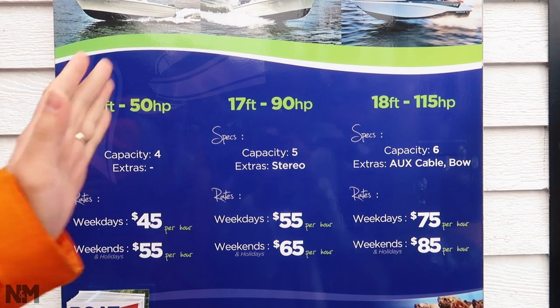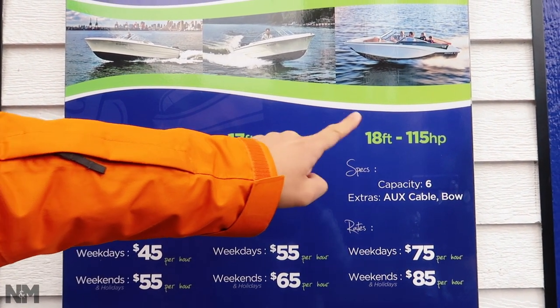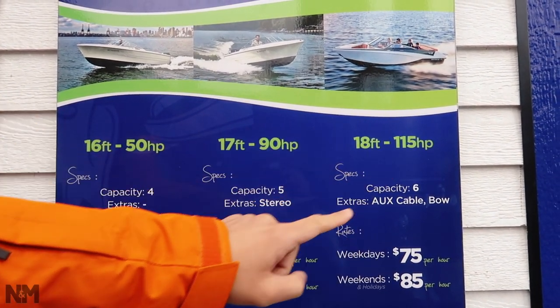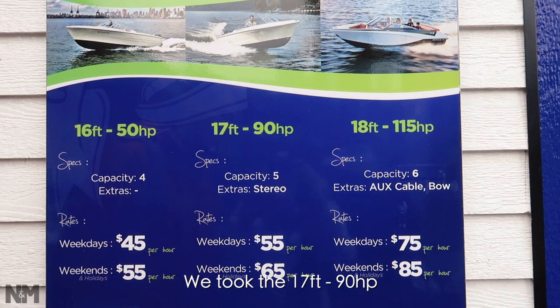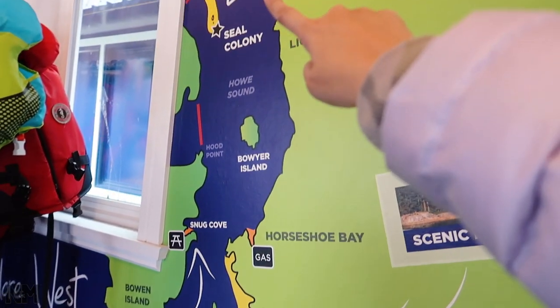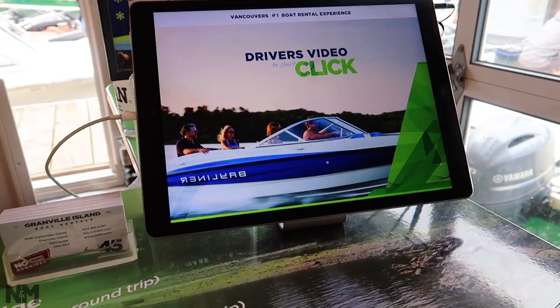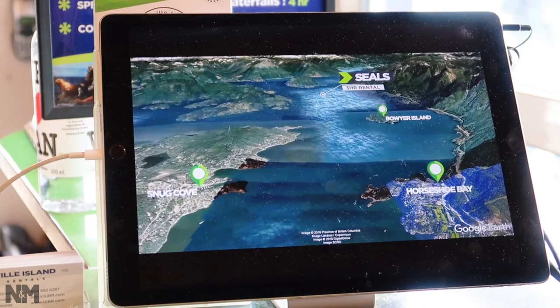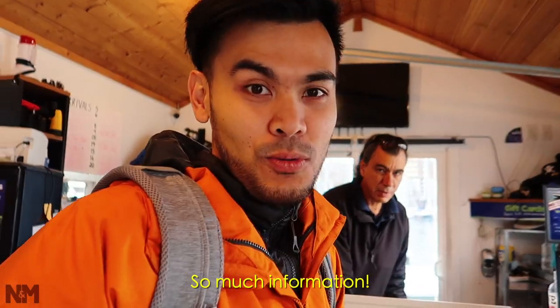So you guys have three options: 16 feet with 50 horsepower, 17 feet with 90 horsepower, and 18 feet with 115 horsepower. Each of them have different capacity, and these are the prices for each of the boats. We are here right now, and that is Bowen Island. Up here is the sea colony — watch the seals! This is the driver's video tutorial.